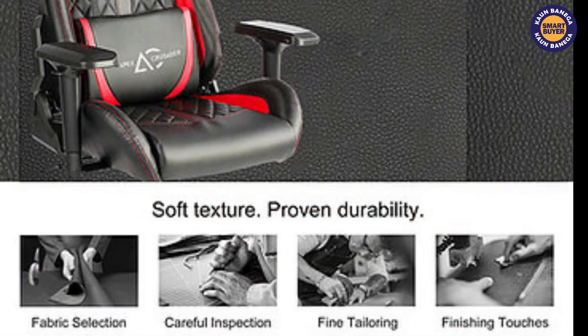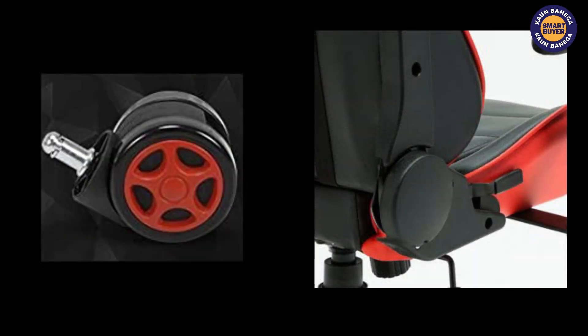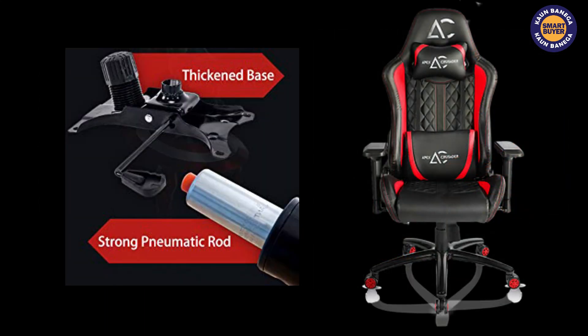It has a 180 degree reclining back and an adjustable armrest. Savya Home Apex Crusader XI is created with the vision of super comfort. This will cost you around 15,000 rupees and the link is in the description.